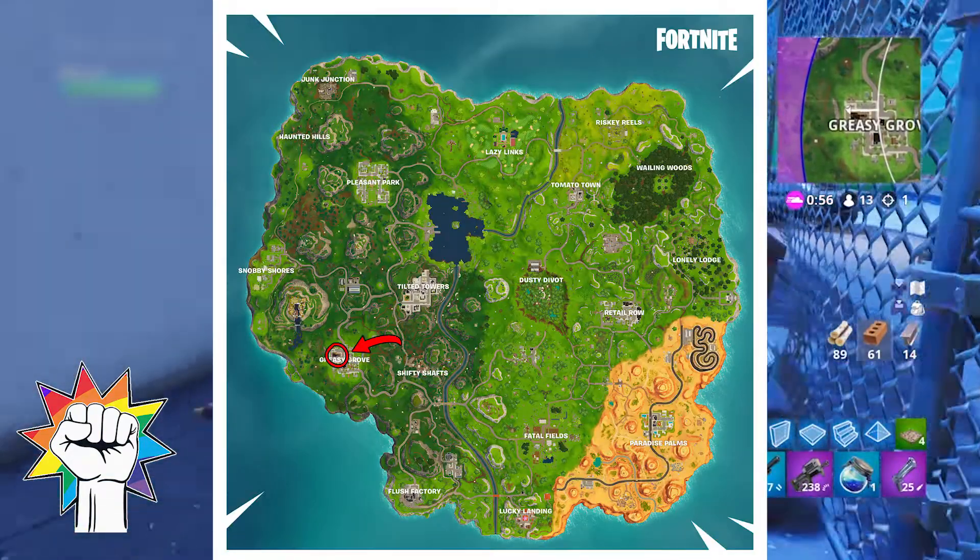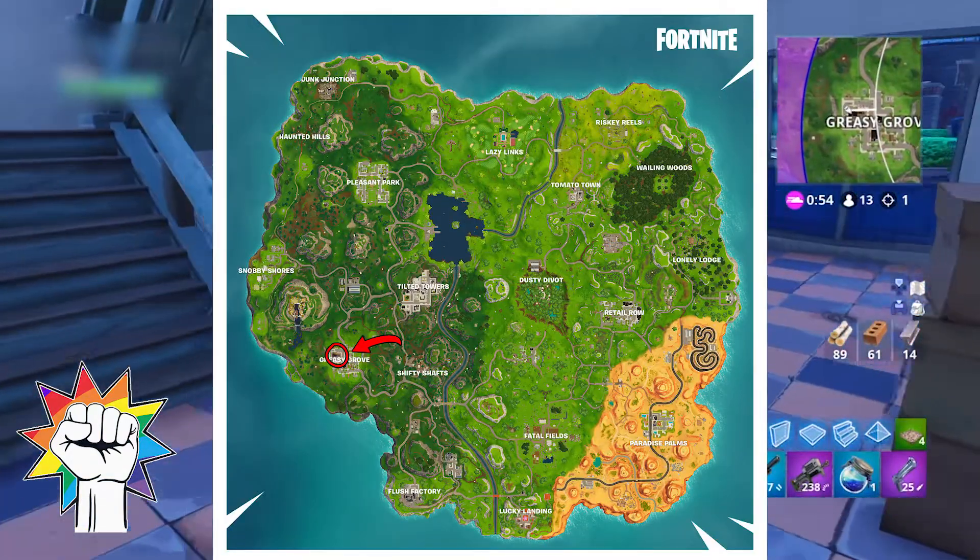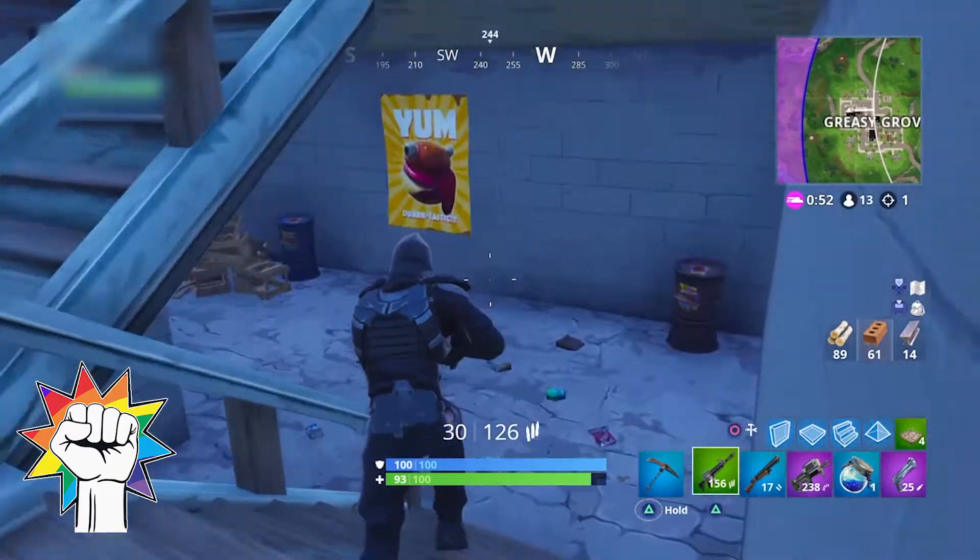Another one can be found inside Greasy Grove. Head to the Dyer Burger building and down below the diner to find a puzzle piece there.